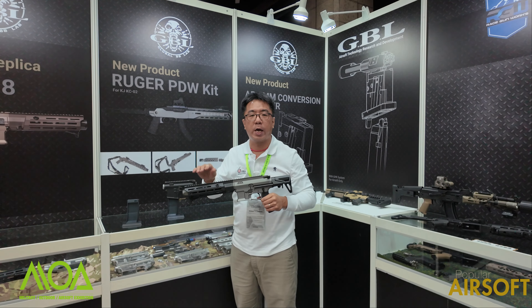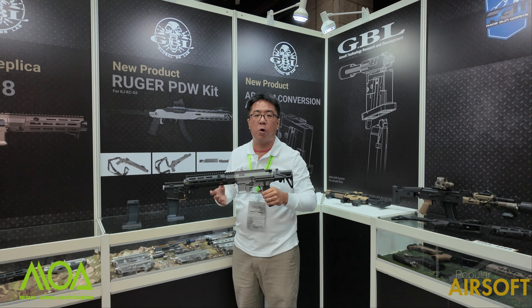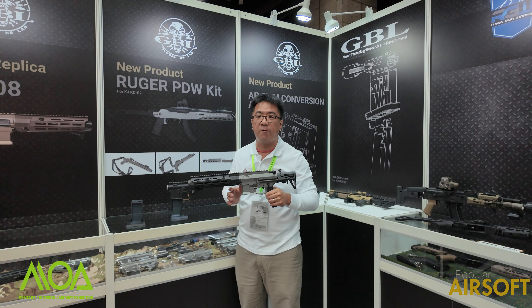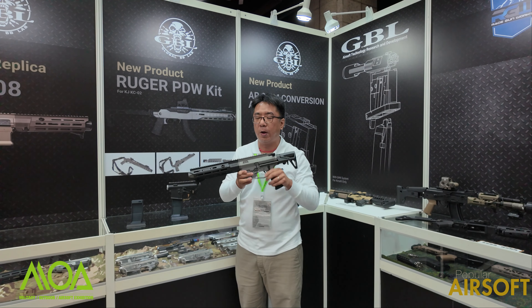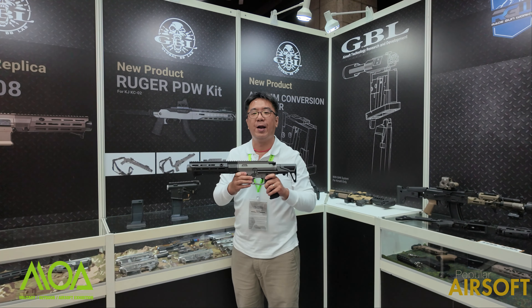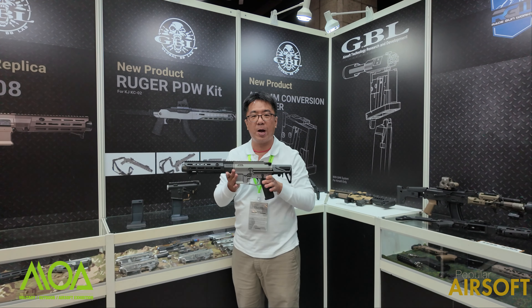If you are interested, we welcome you to visit the GBL website or contact GBL. If there is any model you are looking for, we guarantee that you can find your favorite in GBL. Thank you very much.